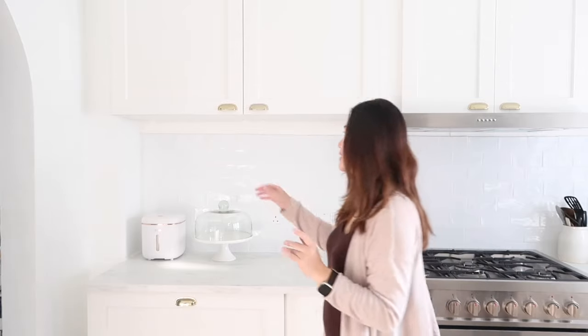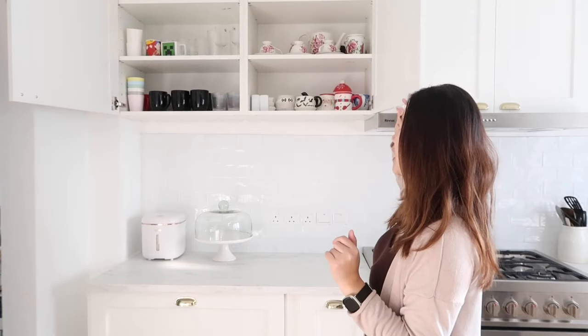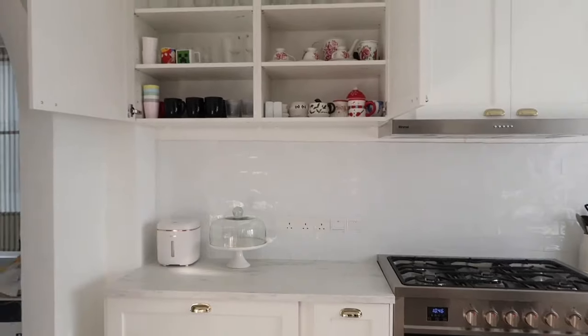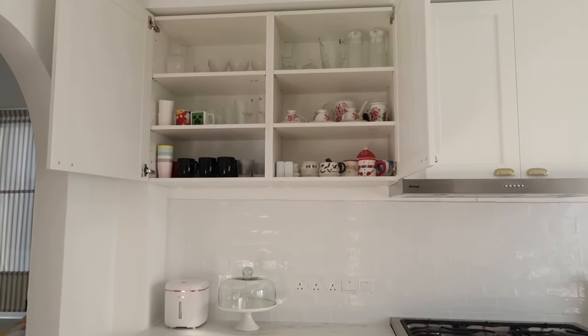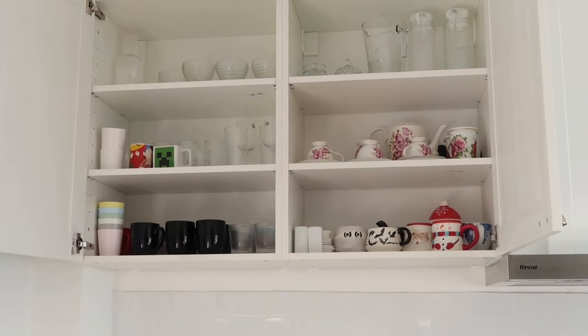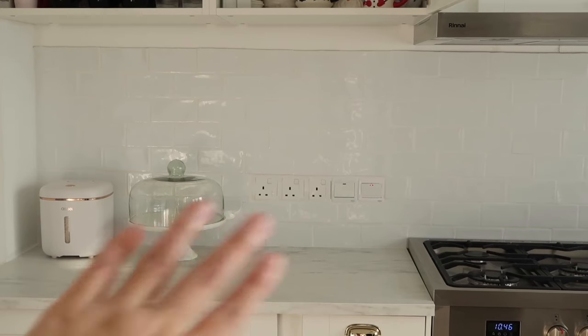On this side of the upper cabinet, I store all my mugs and glasses — even a jug — so it's easy to organize everything in one area and easy to find. Let me zoom in for you guys — that upper cabinet is where all the mugs, glasses, ice cream bowls, and jugs are stored. That area is also where all the switches are.